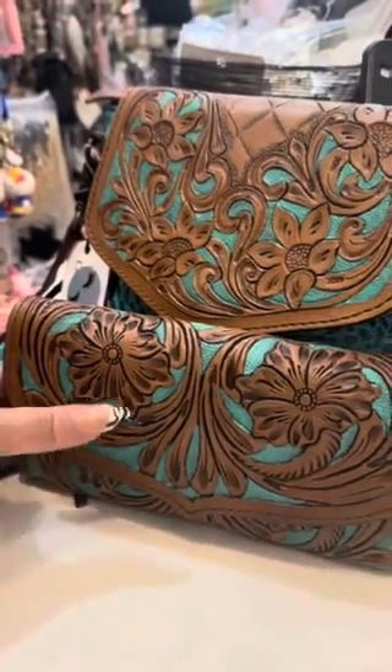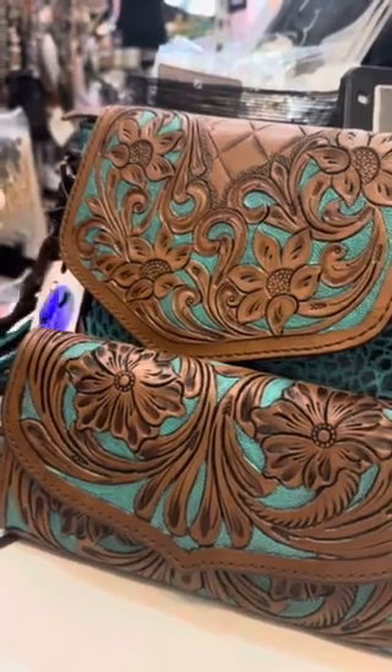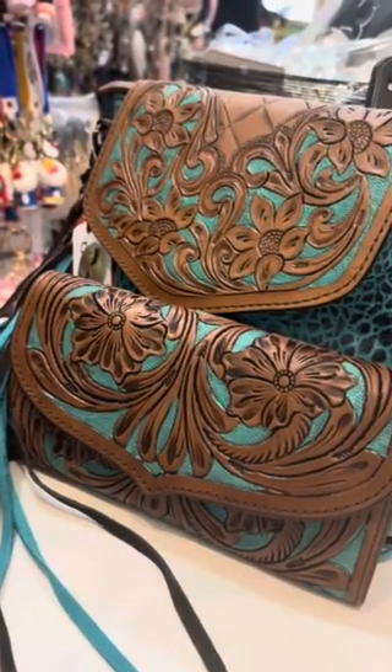Look how cute they look together if you wanted to match — I think that's a pretty good match! Super pretty brand new genuine leather bags in store and also available on our website.